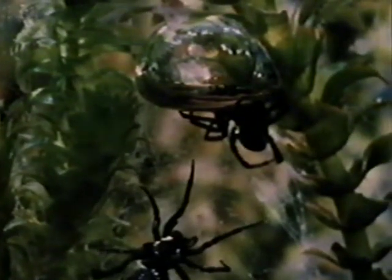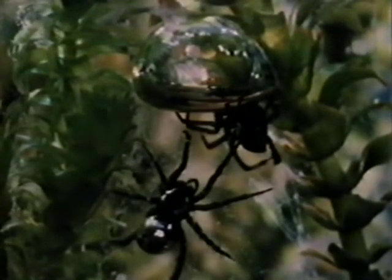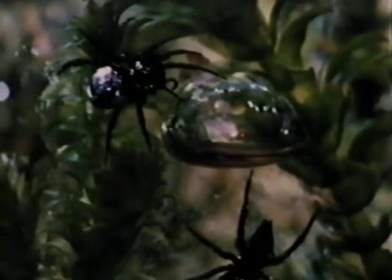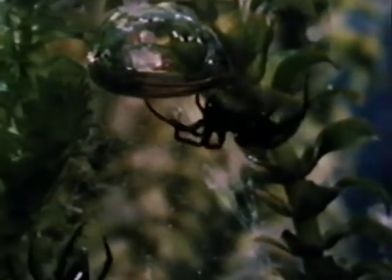Diving spiders live a solitary life. However, there is occasional aggression when they meet. The nomadic males, unlike other spiders, are larger than the females and hardly ever build their own air bells. Often, a male will drive a female out of the bell which she has constructed and take over.